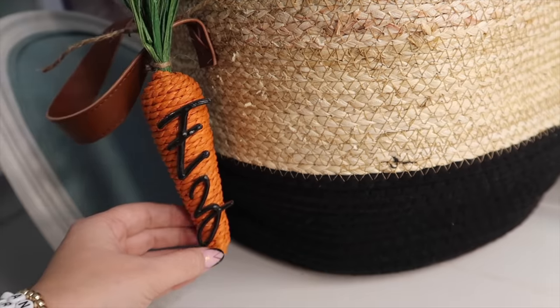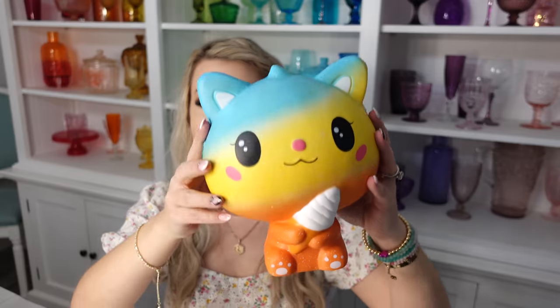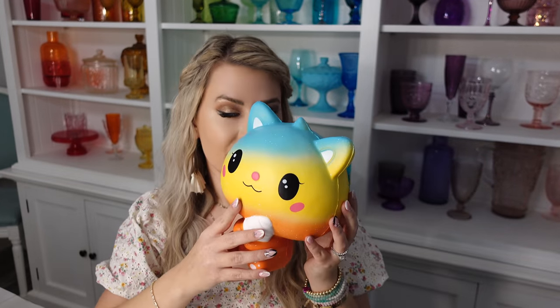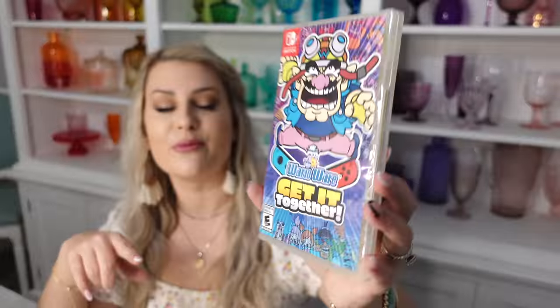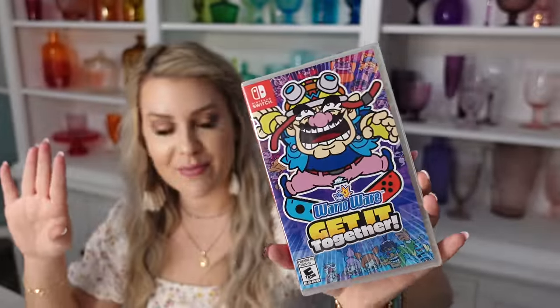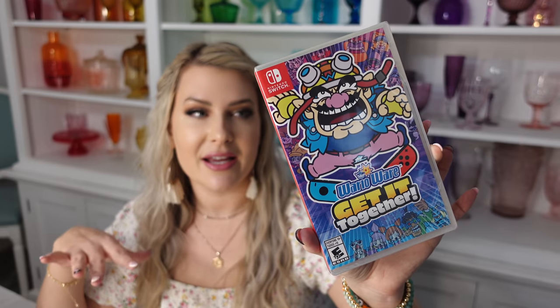Next up is the basket for our 10-year-old son Ezra. The first thing we got him is this giant squishy cat holding an ice cream — it smells good too. He loves squishies and literally plays with them every day. The only thing he mentioned hoping to see in his Easter basket was another giant squishy to add to his collection. We also got him this Nintendo Switch game — WarioWare: Get It Together! It's a brand-new game. If your family has played Mario Party, it's similar — it has over 200 micro-games and is multiplayer for up to four players.